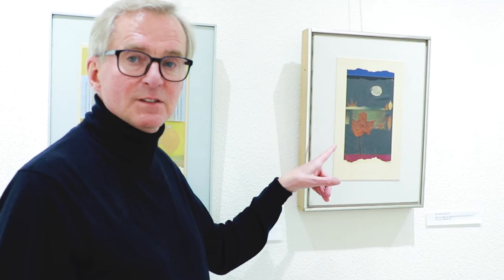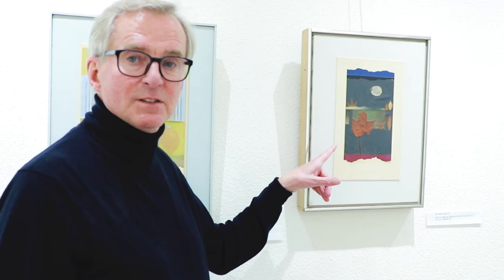So these are three examples of the leaf collages, which are really quite special.